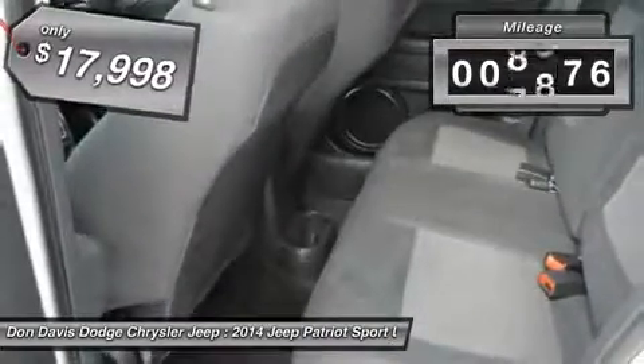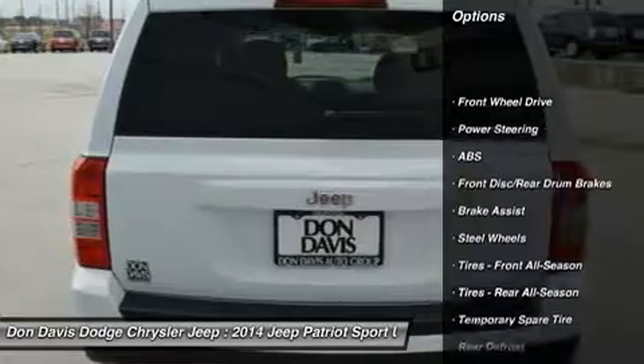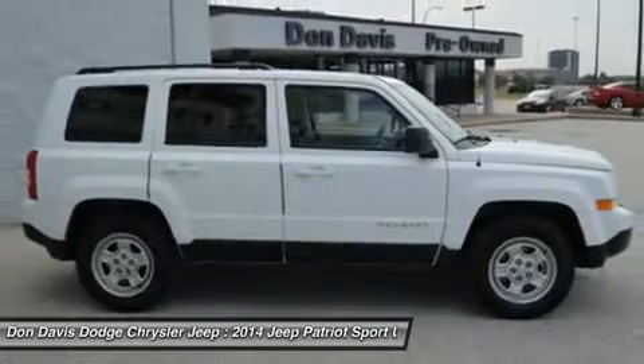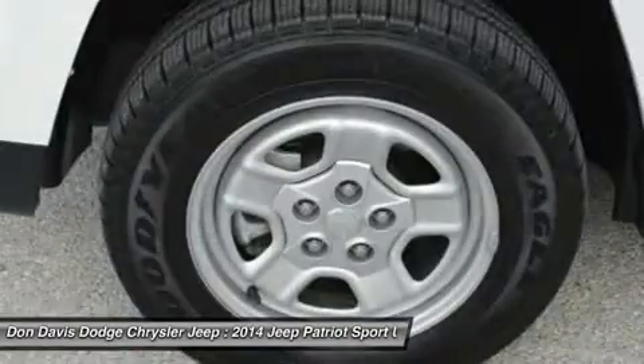This vehicle has less than 10,000 miles. Here are some of this vehicle's great options: anti-lock braking system, stability control, traction control, adjustable steering wheel, power steering, driver airbag, cruise control, floor mats, rear defrost, AM-FM stereo radio.